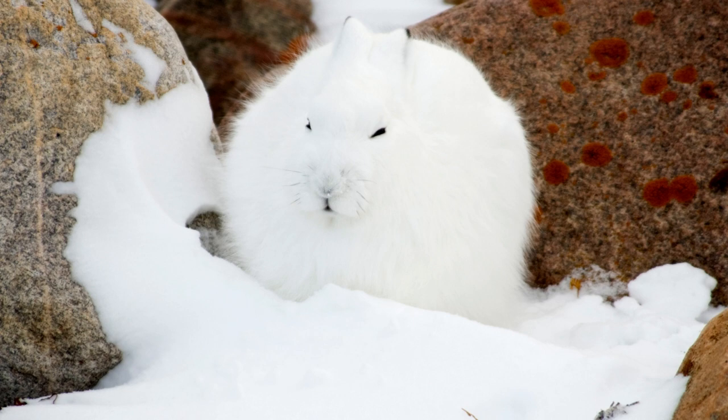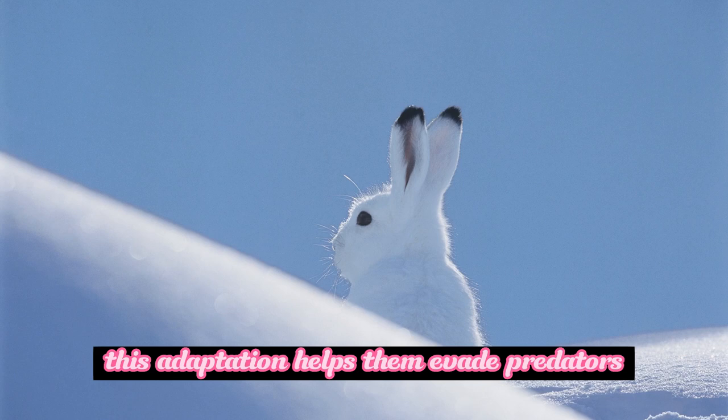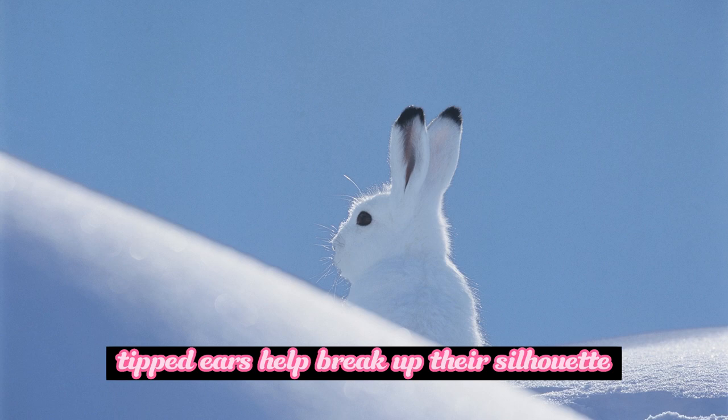Arctic hares change the color of their fur with the seasons to blend into their environment. This adaptation helps them evade predators such as arctic foxes, wolves, and birds of prey. Their white fur provides excellent camouflage against the snow, while their dark-tipped ears help break up their silhouette.